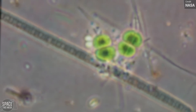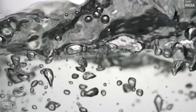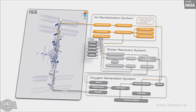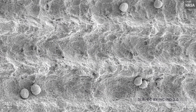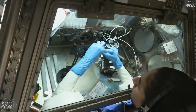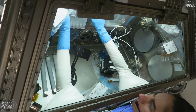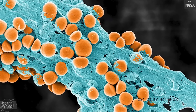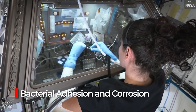One ongoing experiment right now is the Bacterial Adhesion and Corrosion Study. A common saying on the space station is 'yesterday's coffee is today's coffee,' because all wastewater needs to be recycled. The study aims to investigate how best to control microbial growth in recycled water, to ensure it's safe for drinking and to maintain the integrity of the station's life support systems. It specifically looks into how bacteria adheres to surfaces and potentially causes corrosion to the station's water systems.